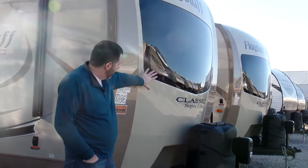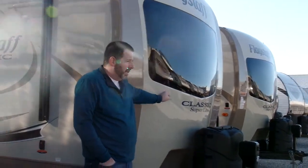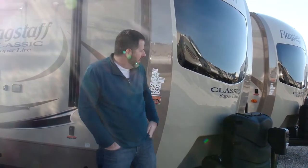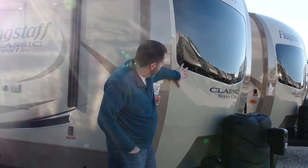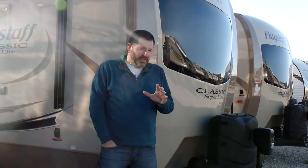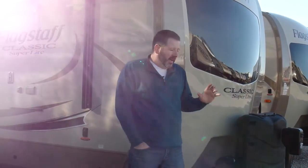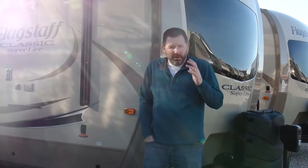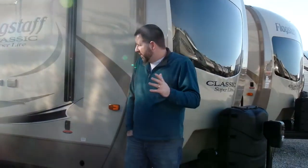One of the things I've always liked about Flagstaff is this front end. They've redesigned it this year — it's much more aerodynamic, looks much more space age than it has in the past. It's really grown on me as I've seen these come in over the last couple of weeks. I really like what they do with this front cap. It gives you that window — one of the only manufacturers that still uses a window on the front end. When you see one of these coming down the road, you definitely know what it is. I think it's a great feature.